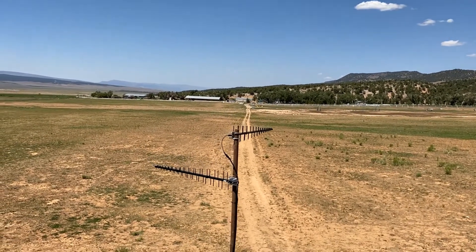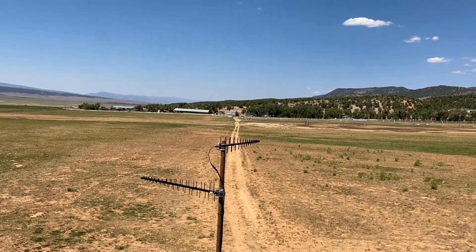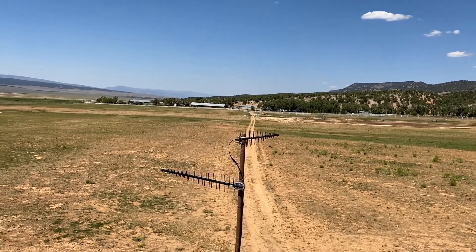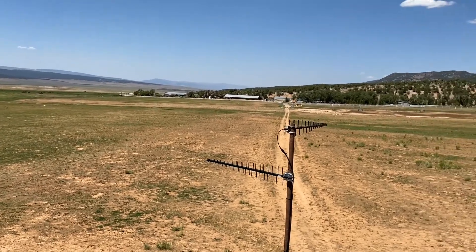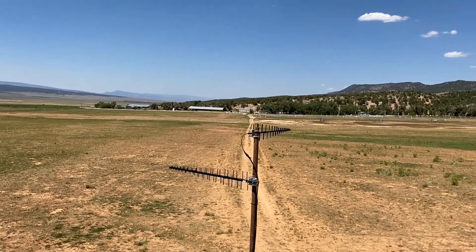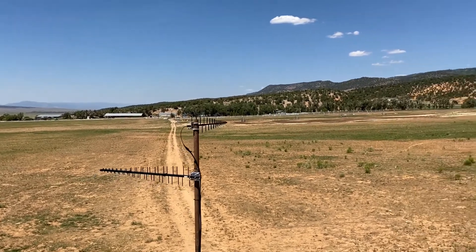This ranch gets weak, unreliable cell signal from the nearest cell tower located 15 miles away. The cell signal strength fluctuates so that every few sentences on a call are not heard, with some calls dropped entirely.